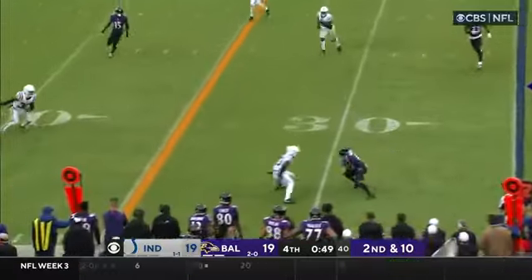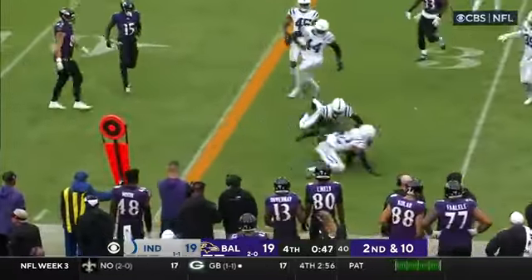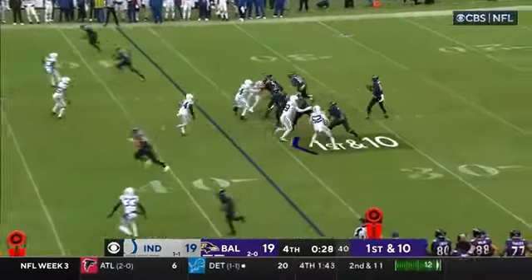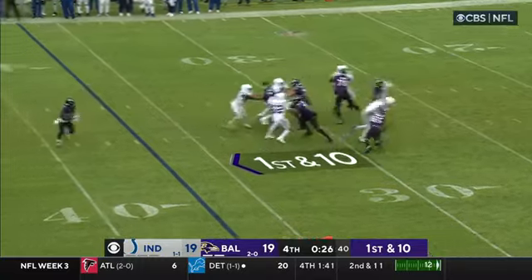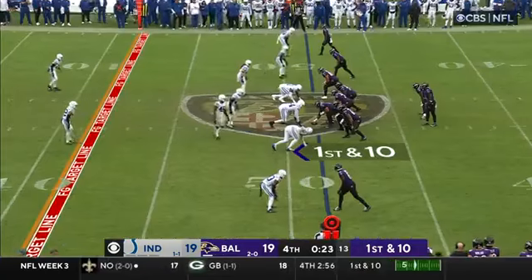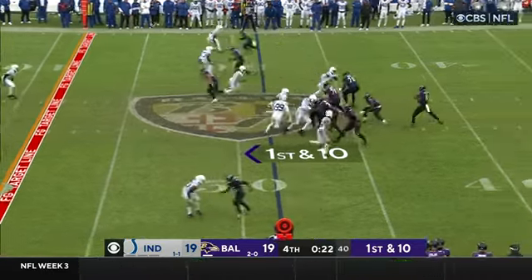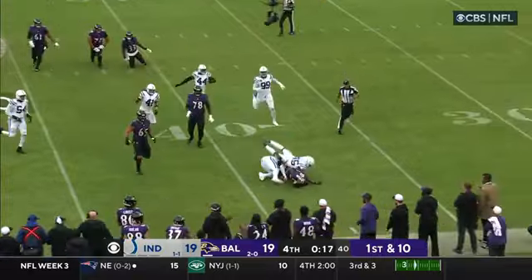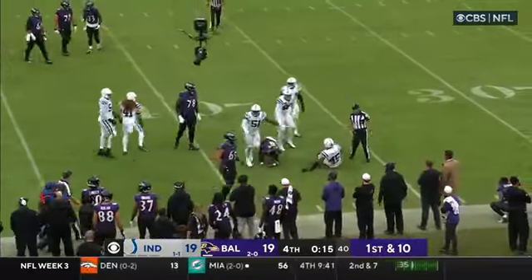Zay Flowers — can he break a tackle? No. Only three catches on four targets today for Andrews. Lamar is looking for him, drops it off underneath. Melvin. It's around the first down line. Trouble for Lamar Jackson — and he's going to get caught. He tosses it out of bounds.